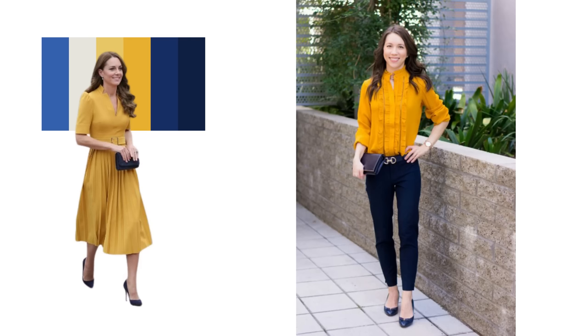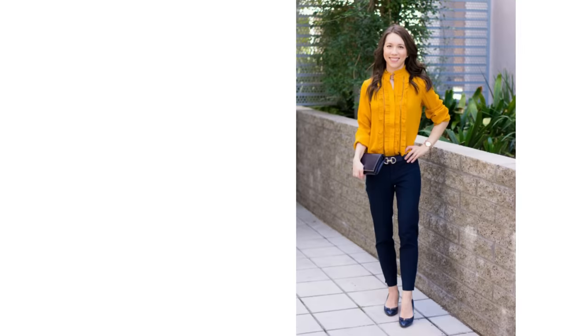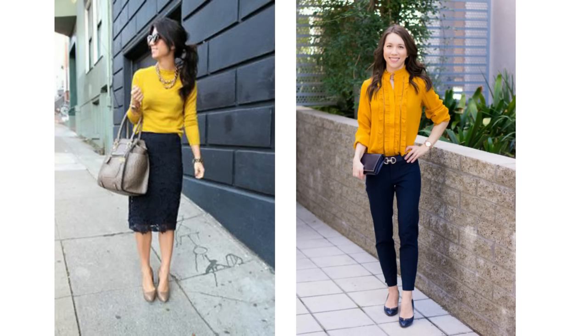I wouldn't call this a classic colour combination but it does look lovely nonetheless — it's navy and yellow, especially a mustard yellow. For many of us this isn't going to be easy to try as it's not necessarily a popular colour, but you may have something stored somewhere in your wardrobe that you've forgotten about that you can try with navy.